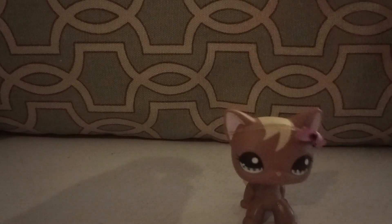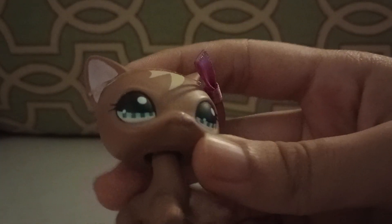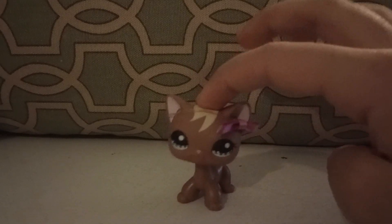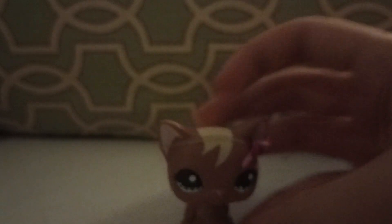Moving on to the other section — put them back in the bag so we can make some rain. Continuing on, we have another short hair cat, but this one I am pretty sure is fake, even though it says Hasbro. It just feels like a fake and looks like one — it doesn't bobble very well. Pretty sure it is fake, but it's a short hair cat.